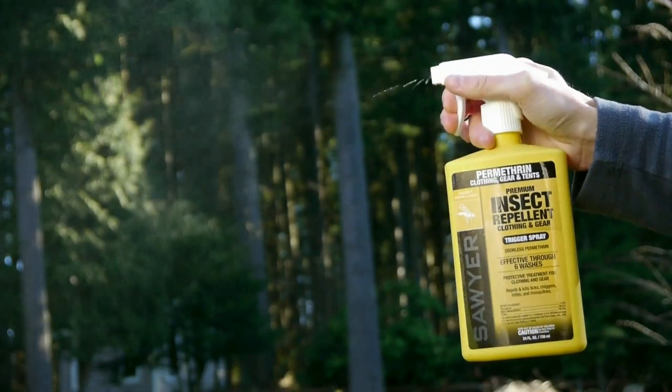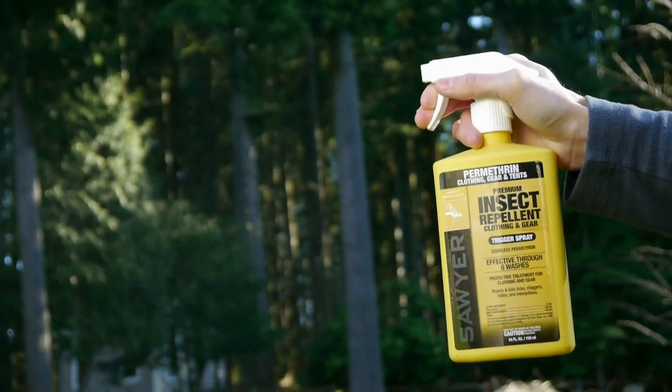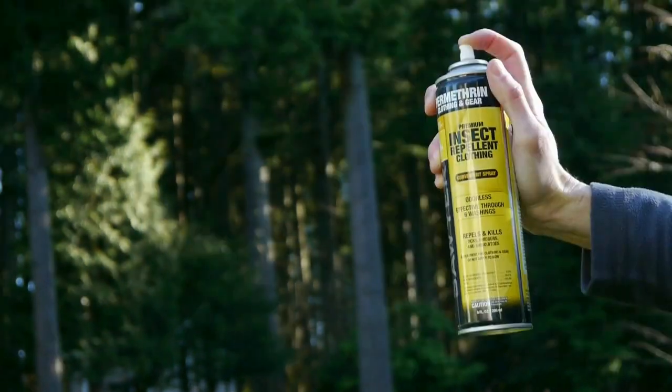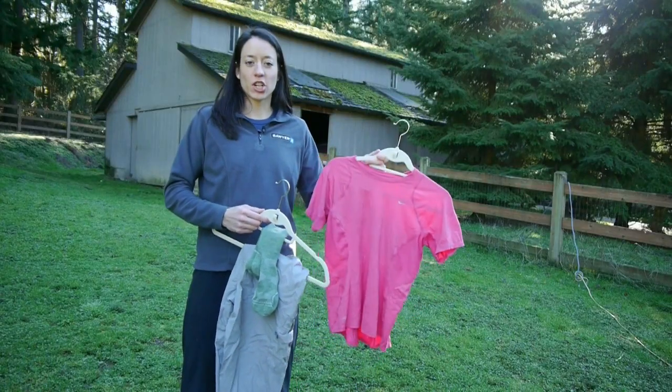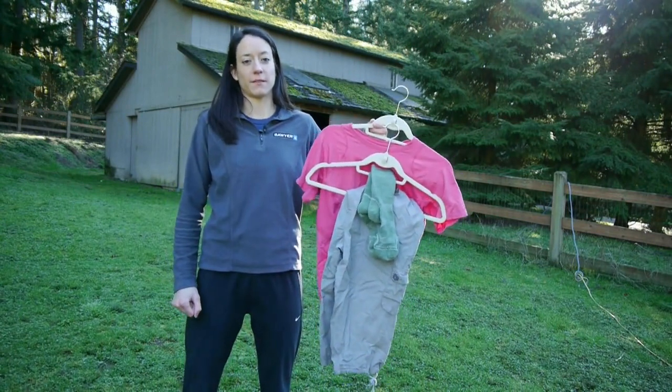Our Permethrin comes in various sizes: a 24-ounce trigger spray that can treat four complete outfits, which is the best value for your money; a 12-ounce trigger spray that can treat two complete outfits; and a 9-ounce aerosol spray can. A complete outfit consists of a shirt, pants, and pair of socks, and each garment needs three ounces of Permethrin to be effective. Permethrin is safe and compatible with almost all fabrics, but it will have an easier time binding to soft fabrics like cottons, wools, and synthetic blends. It will have a harder time binding to fabrics with tighter woven fibers like rainflies and waterproof shells.